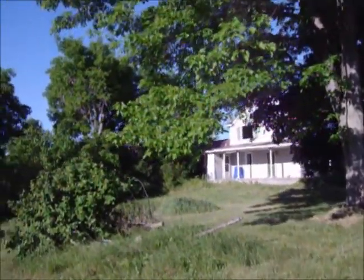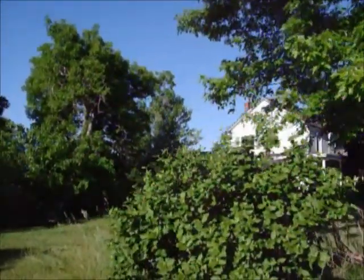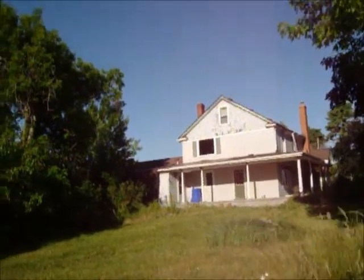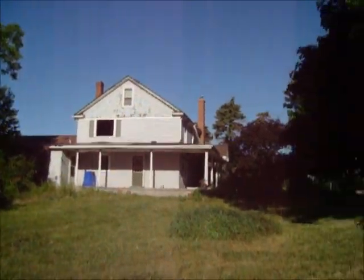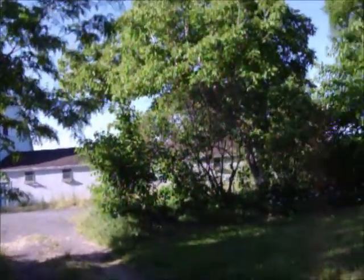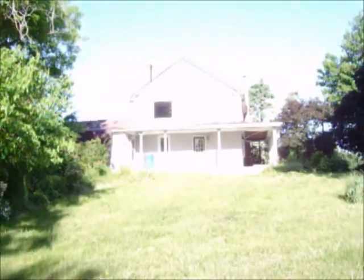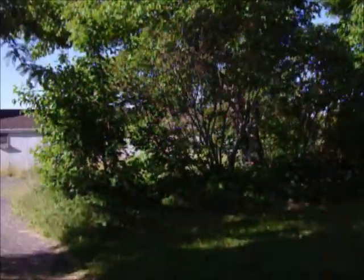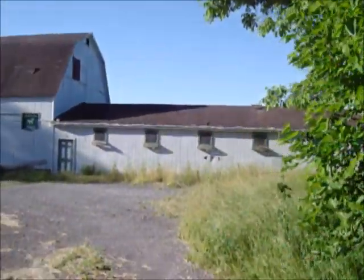Good morning, you guys. I wanted to take you on a walk with me today because there's a house down the road from me that is completely abandoned. It's been abandoned for I don't know, a year, two years, maybe a year and a half. There's quite a story with this house. It used to be completely fabulous, and there's acres and acres here. I walk by this every day and nobody has done anything with it — it keeps getting worse. I think it would be the perfect homestead for someone.